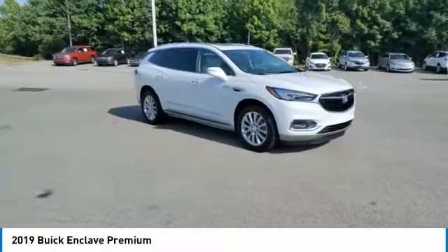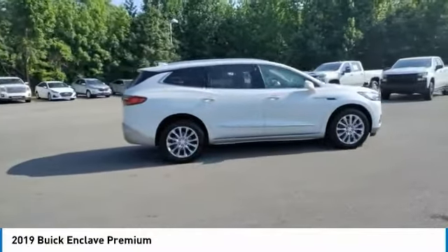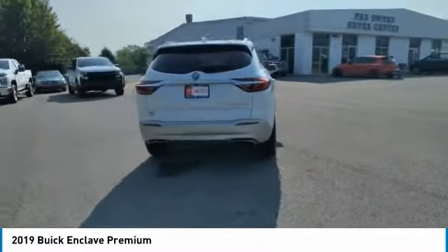Come test drive the 2019 Enclave. The Enclave offers three rows of seats standard, with seating for up to eight passengers. Not only is it roomy and stylish, but Buick really did its homework on this vehicle — they did not cut any corners.